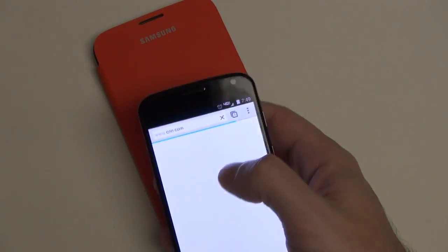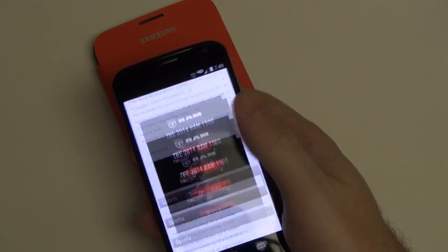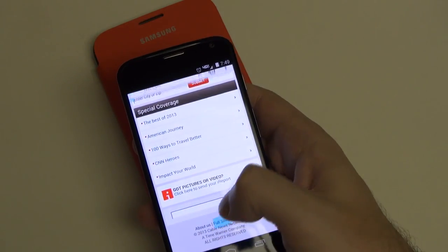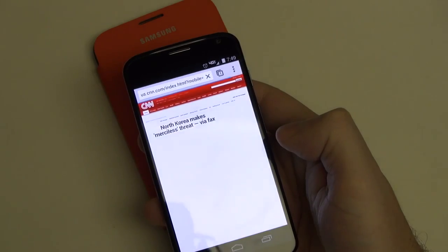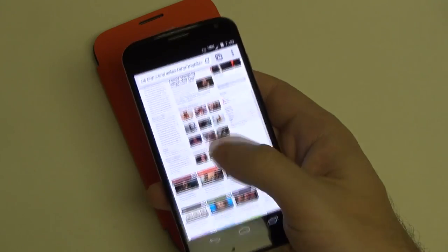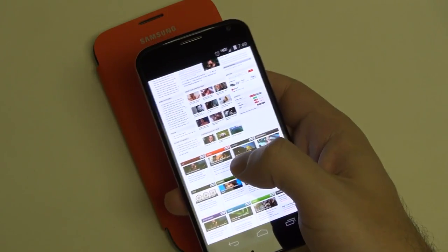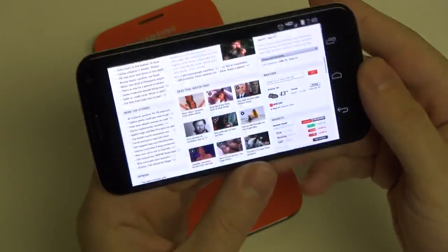Let me pull up a site right now. Let's get CNN in full screen — or the full site mode. And you'll see it's loading up really quickly. That's in large part due to the fact that Verizon does have one of the best LTE networks, no question about that. But it's just a great phone. I have no complaints.